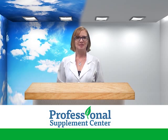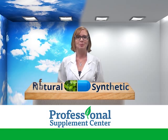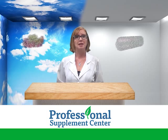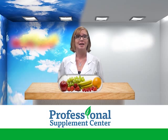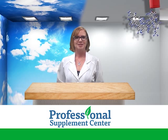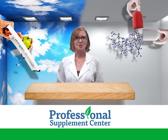Hi, I'm Jennifer from Professional Supplement Center and today we're going to talk about the difference between synthetic and natural supplements. Supplements are meant to benefit overall health and complement a healthy and varied whole food diet. Supplement ingredients may be synthetically produced in a laboratory or derived from natural sources.